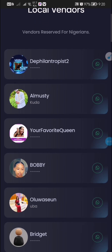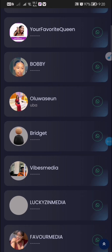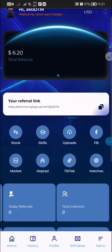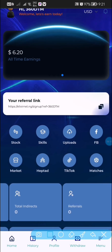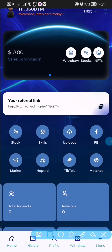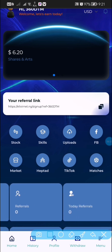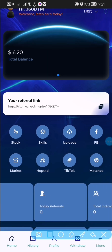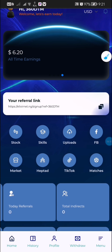When you register as a newbie on this platform, you are going to get a five dollar registration bonus. This five dollar registration bonus can be withdrawn once you reach ten US dollars. So once I reach ten dollars, I can withdraw both my welcome bonus of five dollars and my trading bonus as well.